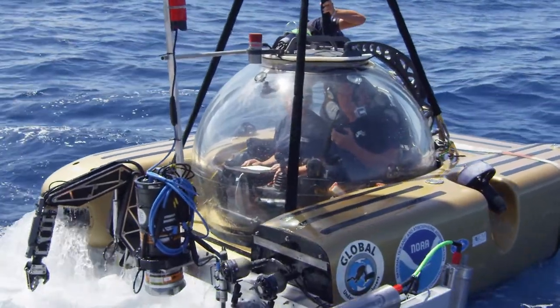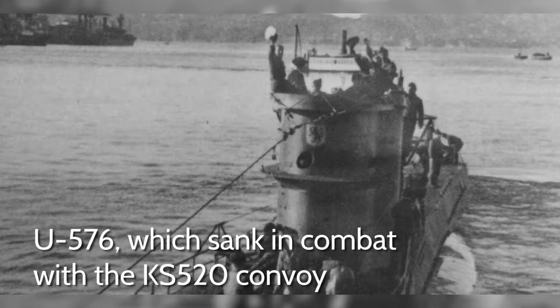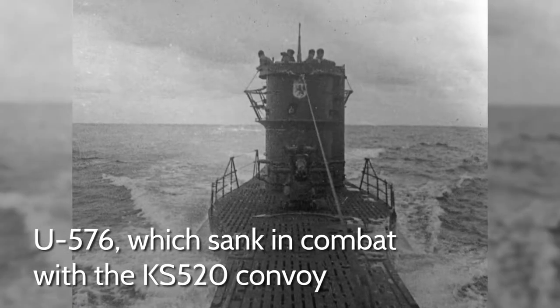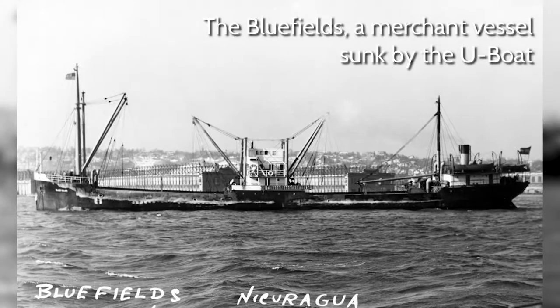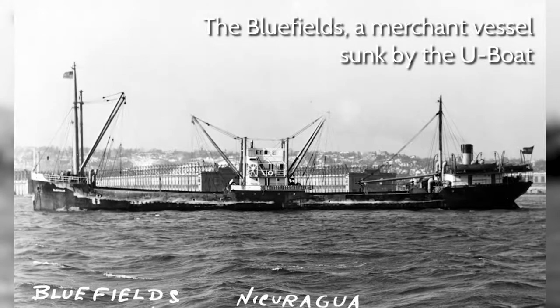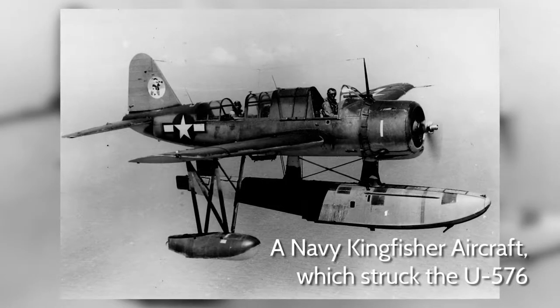The KS-520 convoy was a historically important part of the Battle of the Atlantic off the coast of North Carolina. It really represented a shift in the war away from Hitler controlling those waters with his German U-boats. It was one of the first times there was a concerted effort to actually sink these ships — a successful engagement with them in a convoy with military protection.